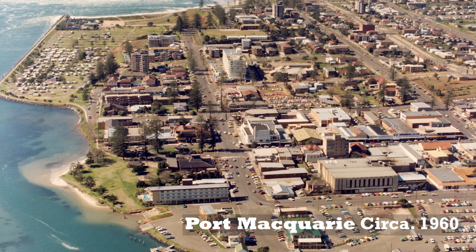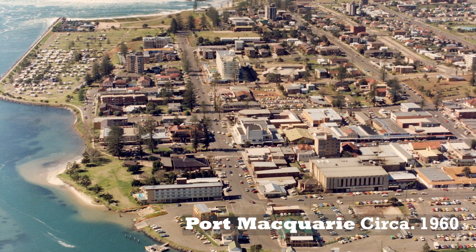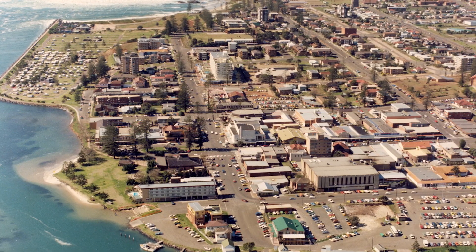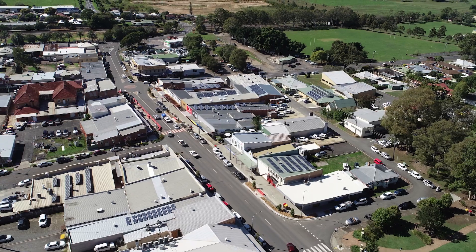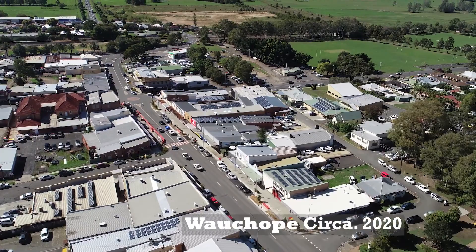A majority of our area was developed earlier than the 2000s — back in the 60s, 70s, and 80s — and those areas don't have those existing controls. We are working towards identifying the resultant pollutant risks, but at present those areas are largely unserviced by stormwater quality infrastructure.